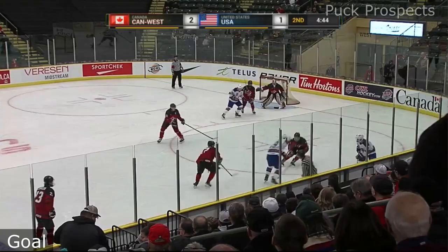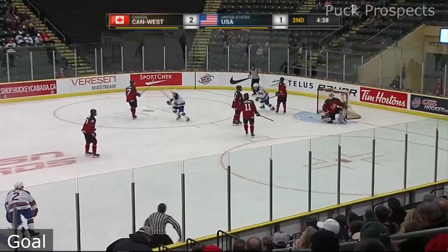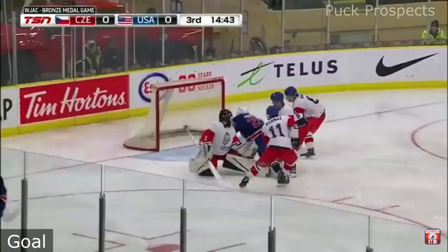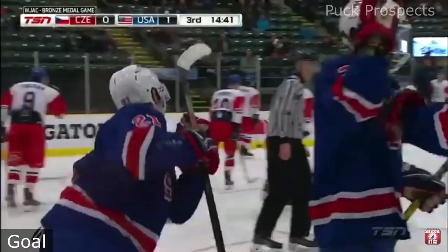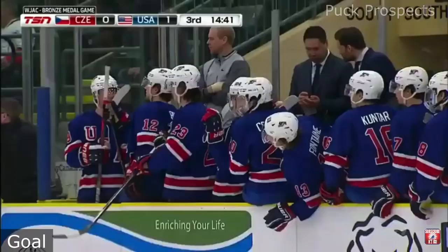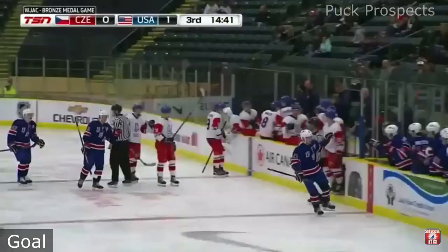4:45 remaining in the second period. Shot for the point — scores! Farrell! Farrell finds an open Berger, Berger takes the shot, saved but with a rebound. Sean Farrell jumps on the rebound and the USA strikes — it's one to nothing. It's amazing!